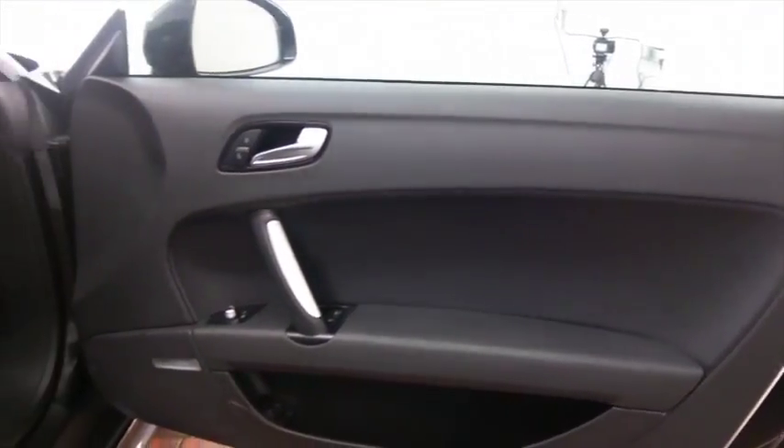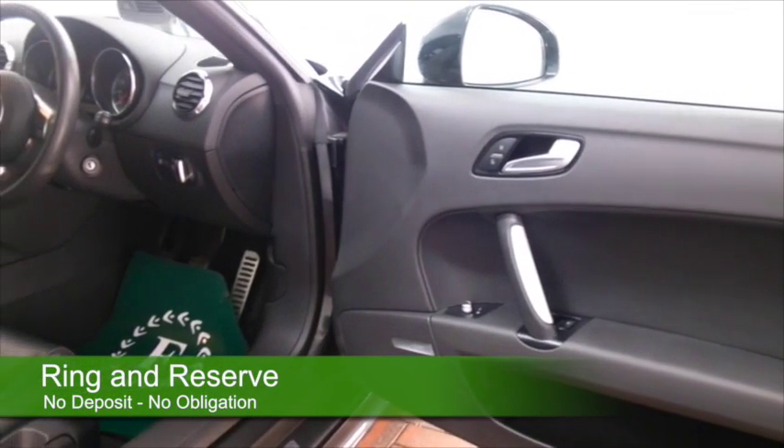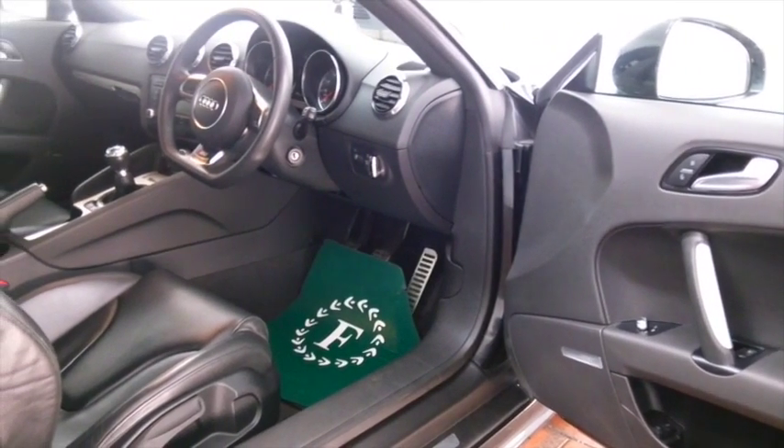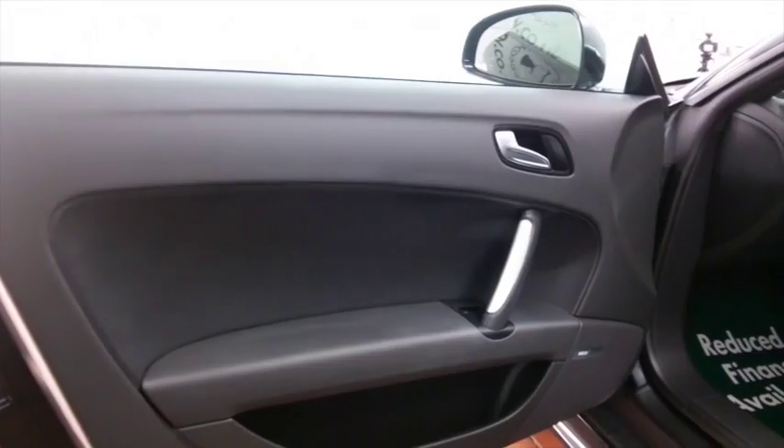It has a lovely all leather interior, electric windows, multi-change CD player. This is the Quattro as well, so it really does hug the road. On the clock about 39,000 miles, so not too many for its year.